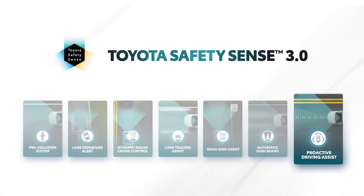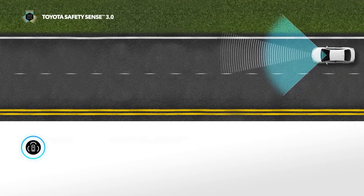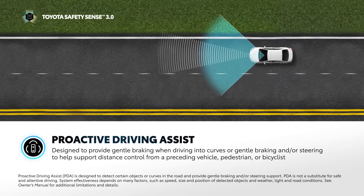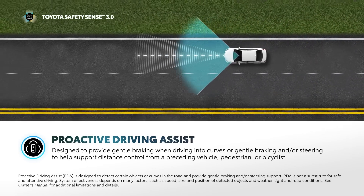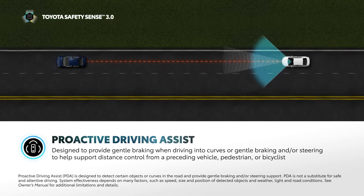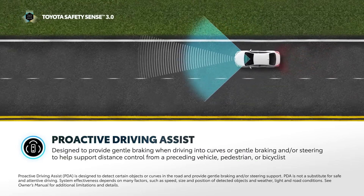Proactive Driving Assist, or PDA, is an all-new feature on certain vehicles equipped with TSS 3.0. When conditions are met, PDA can provide gentle braking when driving into curves, or gentle braking and/or steering to help support driving tasks, such as distance control between the driver's vehicle and a preceding vehicle, pedestrian, or bicyclist.